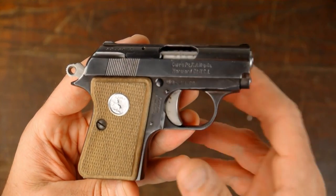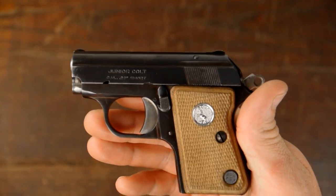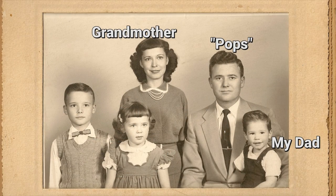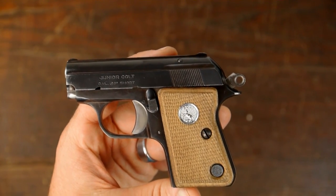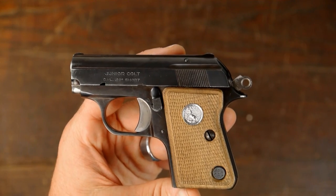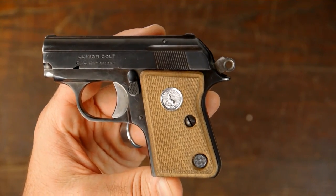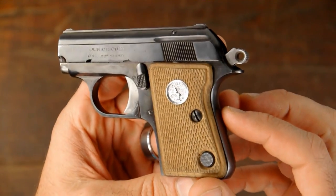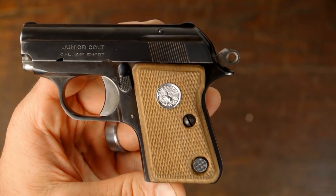Hey guys, this is B coming to you from GNA today. I've got my little Junior Colt — well, actually it's my mom's pistol. This Junior Colt was bought by my granddad, my dad's dad, for my grandmother. After my granddad passed away about 12 years ago, he handed it down to my dad. My dad passed away about a year and a half ago, so now it's my mom's pistol. My mom doesn't like guns, so I'm keeping it at my house where it's definitely appreciated and enjoyed.